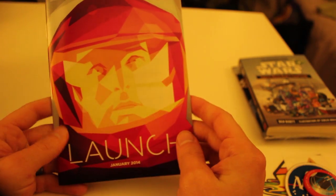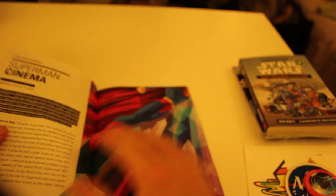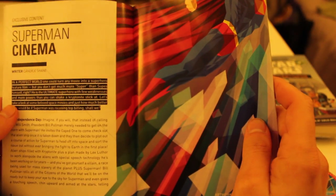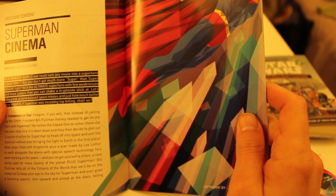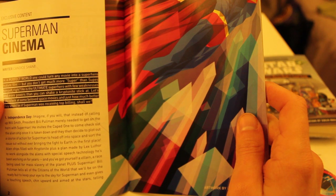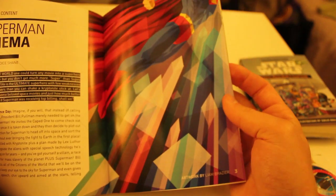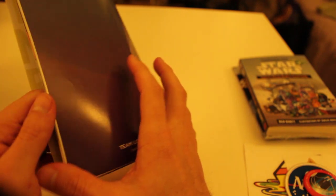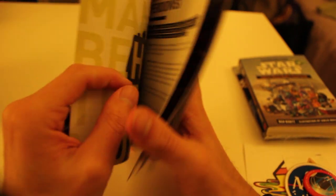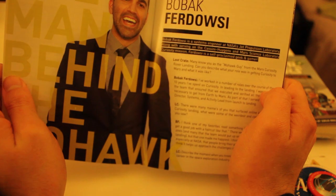Let's check out the Loot Crate magazine. There's a little exclusive here on Superman Cinema — looks like an interview. I've got to leave something for people who actually get the Loot Crate. There's also an interview with the Mohawk dude from JPL when they launched the Mars Rover.